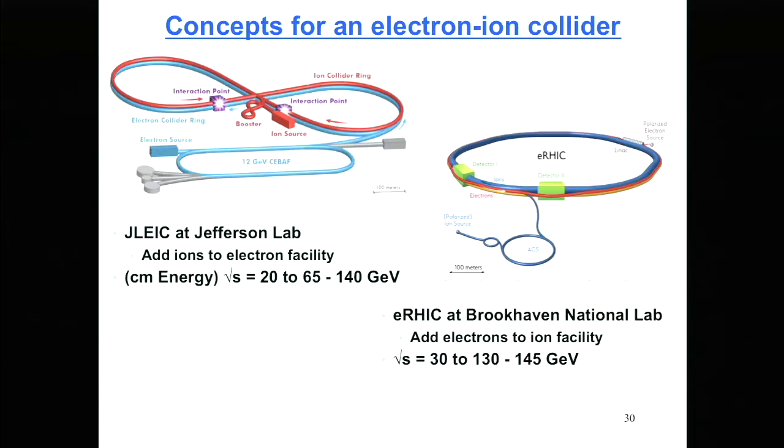To scatter electrons off of nuclei, we're going to build an electron-ion collider. The DOE will soon announce CD0, meaning we're going to do this. We can either add ions to the electron facility at Jefferson Lab or add electrons to the ion facility at Brookhaven. We know we need to be at a center-of-mass energy of around 100 GeV or down from that to map in three dimensions the positions of quarks and gluons inside nuclei. The site choice by the Department of Energy is expected to be announced soon.